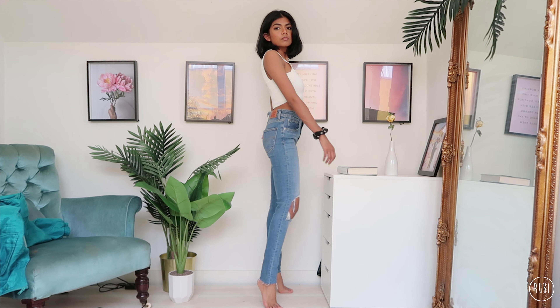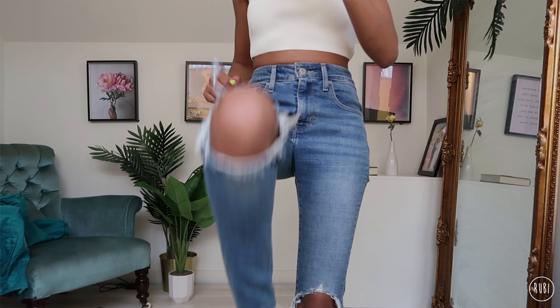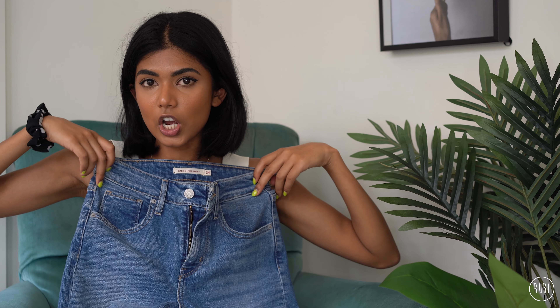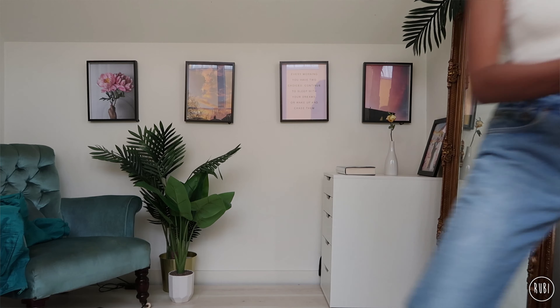So these ones I got from Shopbop — they're not vintage, they're new. I believe they're the 721 high rise skinny in a size 24, and they've got distressed knees which I really like. There's just a really nice, classic ripped knee on these skinny jeans.